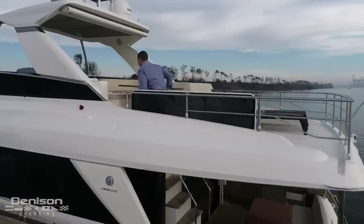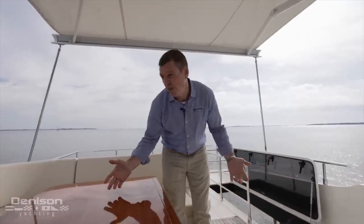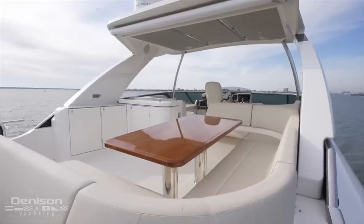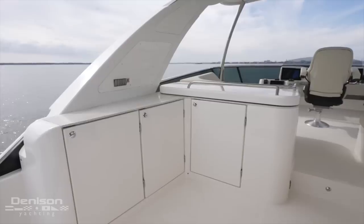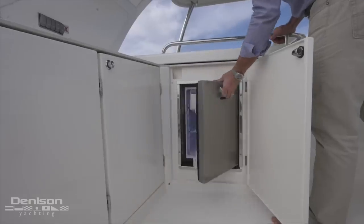Stepping up on the flybridge and directly on starboard is this beautifully varnished teak table with seating for about six to eight people. Across from that is a covered wet bar area with sink, Kenyan electric grill, and isotherm fridge below.